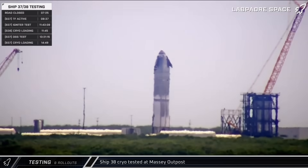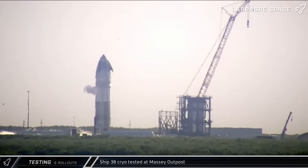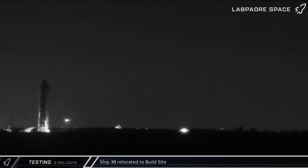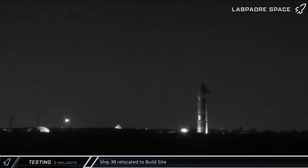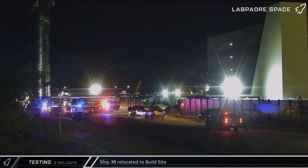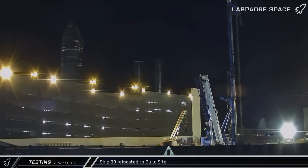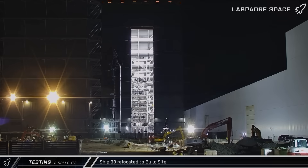This testing also marked the first round of cryo testing at the site since the untimely demise of Ship 36. Late on Thursday night, with the initial round of testing completed, Ship 38 was rolled back onto Highway 4 and returned to the build site. It seems quite possible that SpaceX may work quickly to install engines on Ship 38 and put it through its static fire campaign prior to Flight 10, in order to avoid having to uninstall and reinstall the ship adapter on the launch mount.